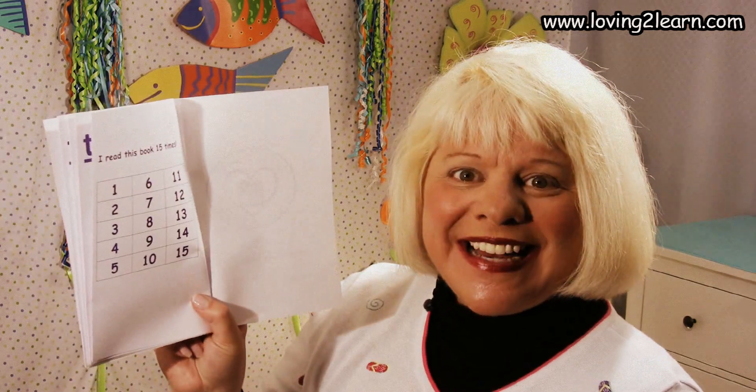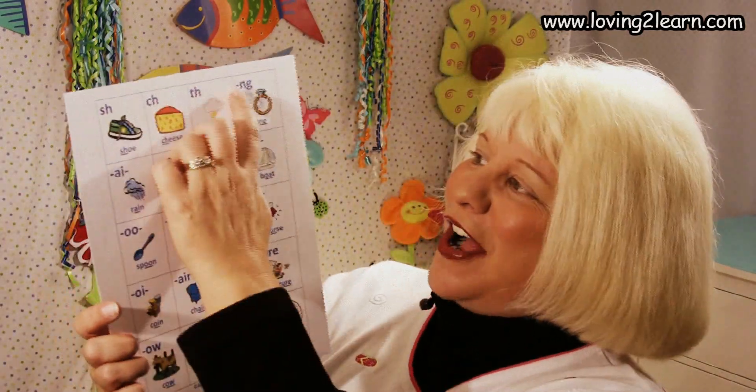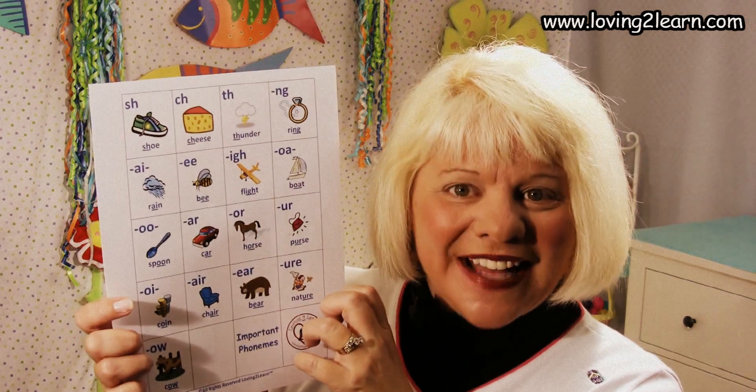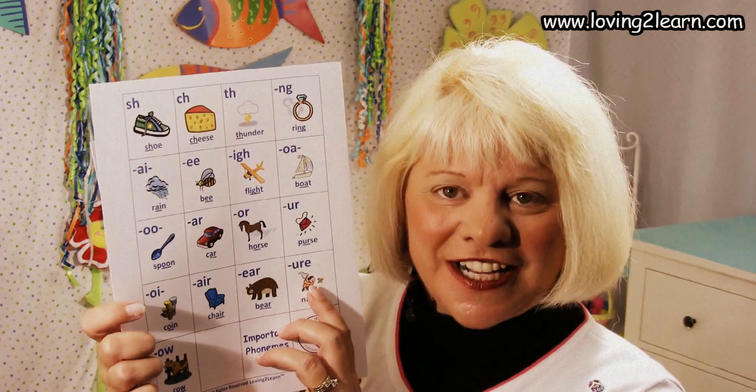We turn the page and it says to read this book 15 times — read this book 50 times! Cross out a number every time you do. Take your phoneme chart, cross out the TH. Read all of the important phoneme books and then take the checkup — this will make sure that you know the sounds of all the important phonemes. You are doing a super fantastic job, keep up the great work. See you later, alligator!